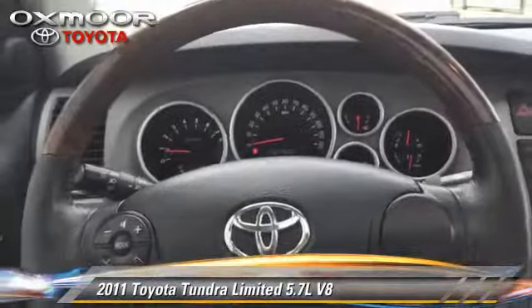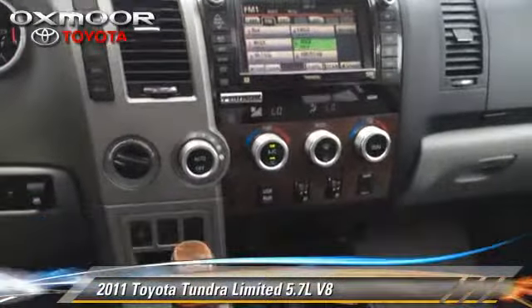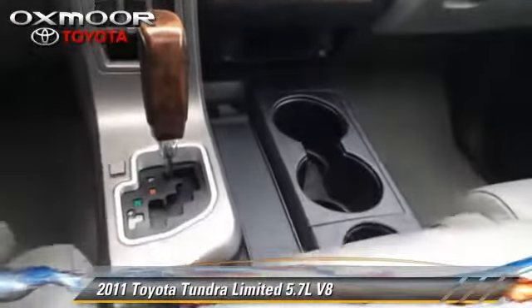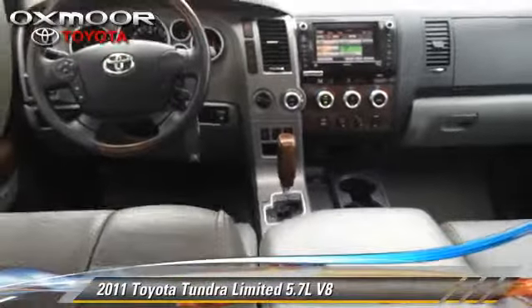This Toyota features powered door locks, air conditioning, and cruise control. Safety features include fog lights, traction control, and four-wheel ABS.